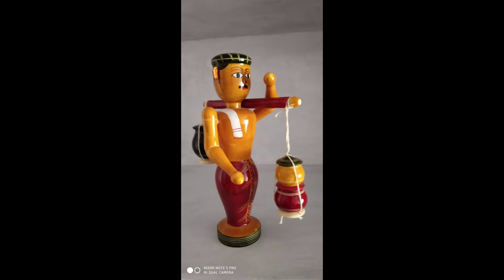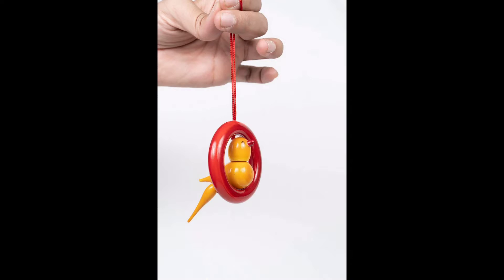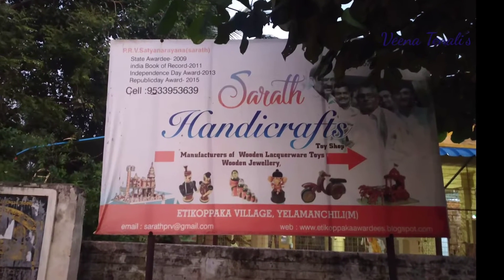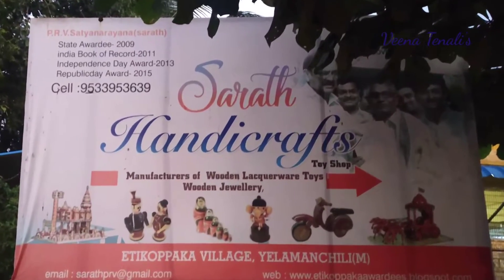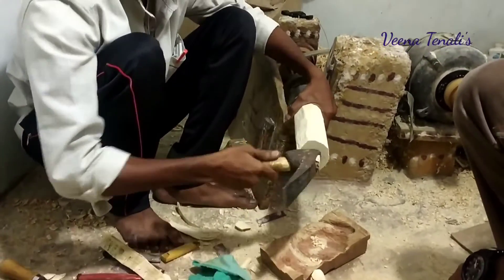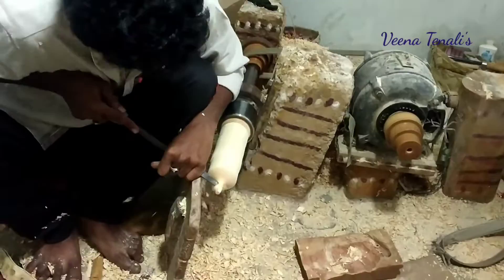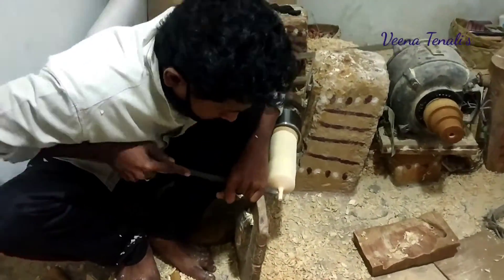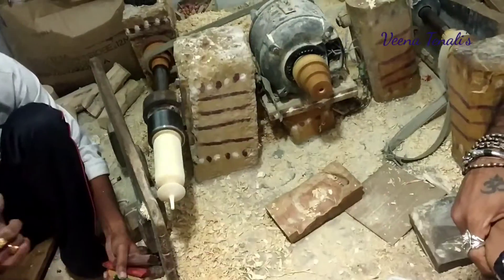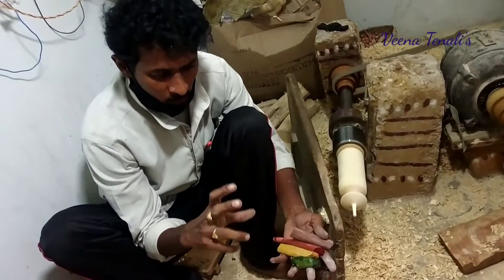If you visit this place, you will get to see how the toys are actually made in some or the other household in a colony. There is a shop we have been to and here is what they have to show us. This is how they make the toys using the wood called ankkudkarra. He is showing us the making of a regular top.